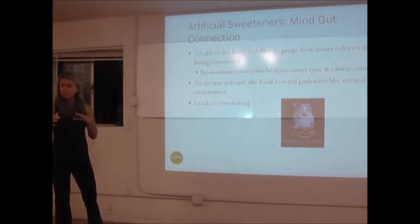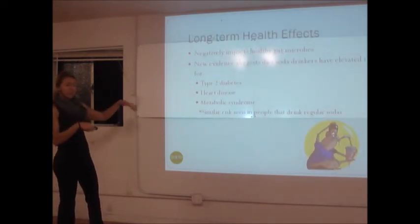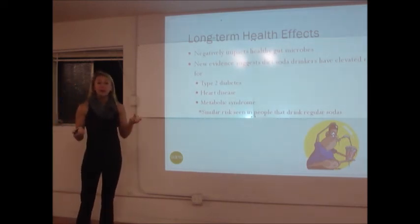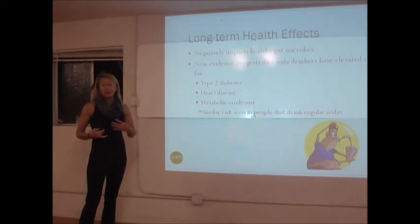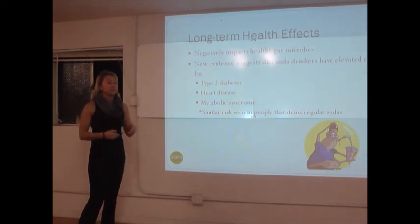You end up with all these health conditions you were trying to prevent in the first place. Keep in mind, as I mentioned, Splenda affects your healthy bugs in your gut — they help you break down food. Artificial sweeteners affect the way your body metabolizes nutrients.